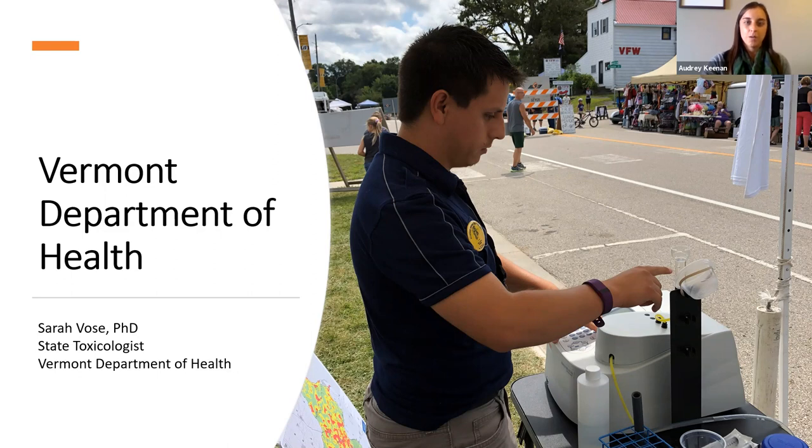Now we're going to hear from three health departments that have previously participated in the program and wanted to share their experiences. Thank you to all of our health departments for being here today — we really appreciate your time. First up, I'm going to hand it over to the Vermont Department of Health.